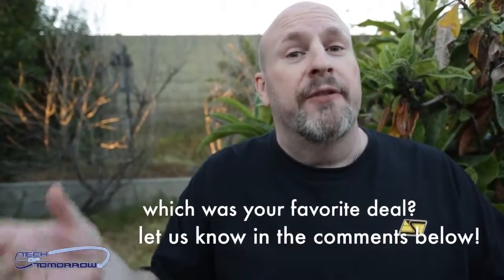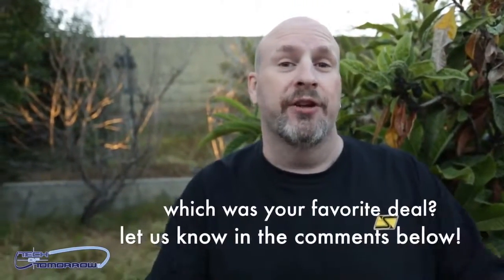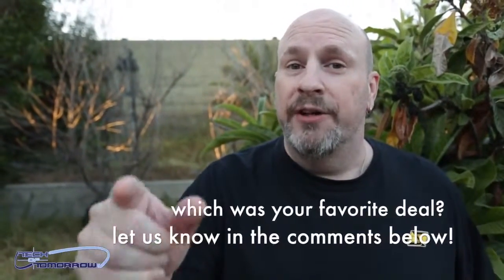As usual, all the details and information we've given you are right down below the like button. We'd appreciate if you'd hit that like button — it means a lot. We take a little time to bring these deals to you and hope you appreciate it. If we see enough likes, we'll make sure every month we spend more time bringing you the greatest deals. I'm Elric — see you guys back here on Tech of Tomorrow, and if you're not subscribed, you might want to do so, otherwise you might miss out on the deals. See ya!